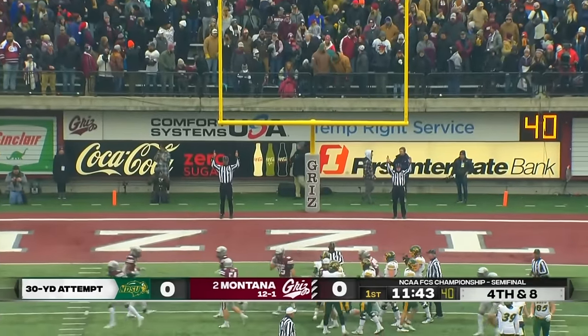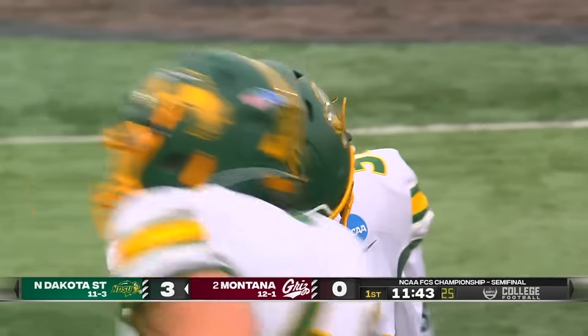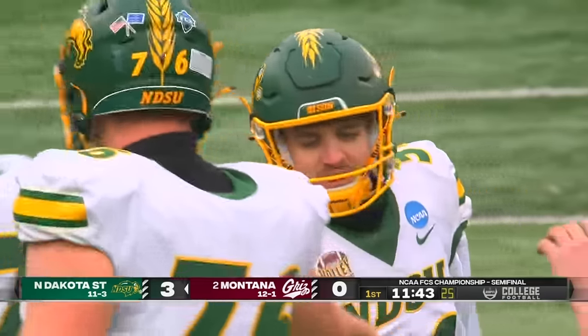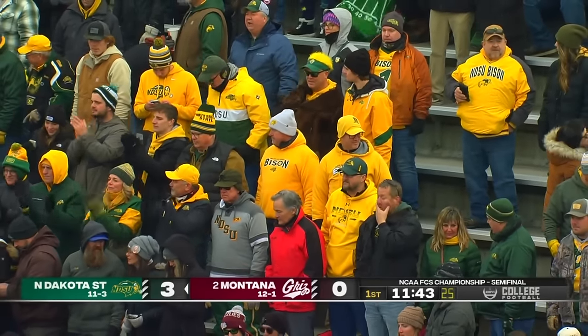Kick is up — kick is good! NDSU strikes first. Eli Green brought you the highlights. This place is already bonkers. Classic three-nothing Bison.